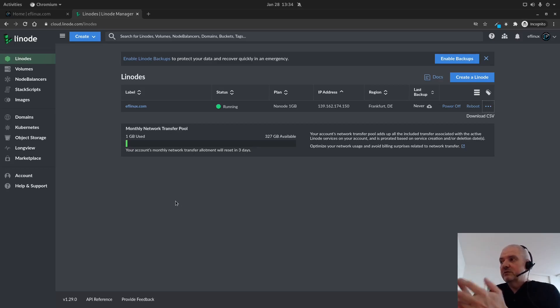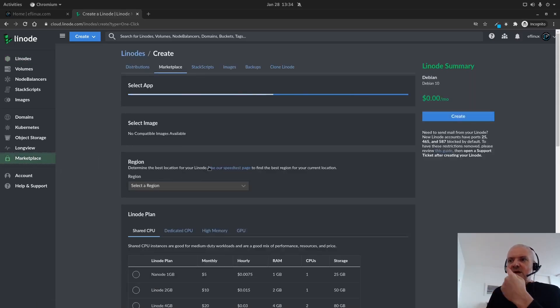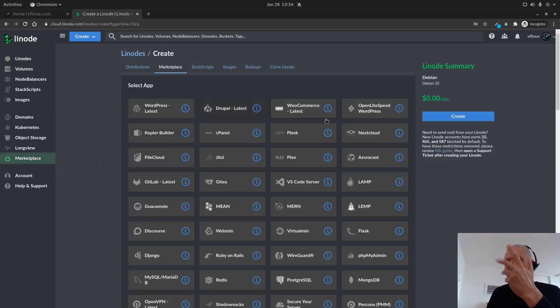Here you basically have to do everything yourself. You do have community support, but it's not like a typical host where you can chat with support - you manage everything yourself. But if you're watching this channel, chances are you can do that. If you want to host a website or a WordPress blog or anything else, if you go to the marketplace you have a lot of choices between WordPress, Drupal, and so on. It's fairly simple to do and fairly cheap, depending on your needs.